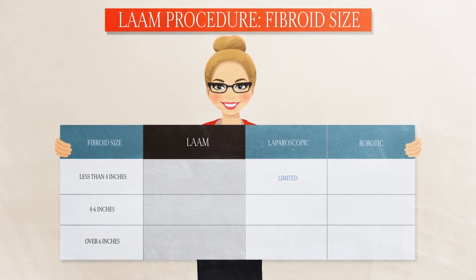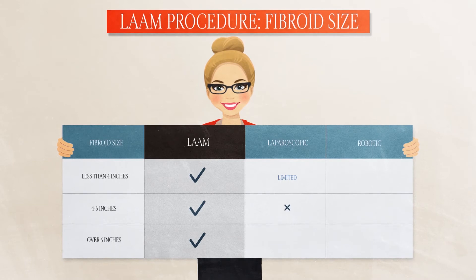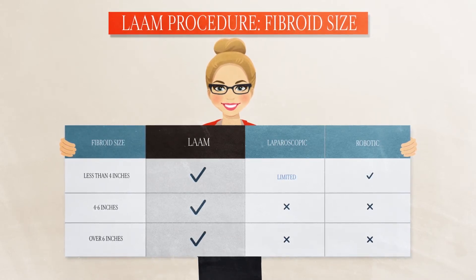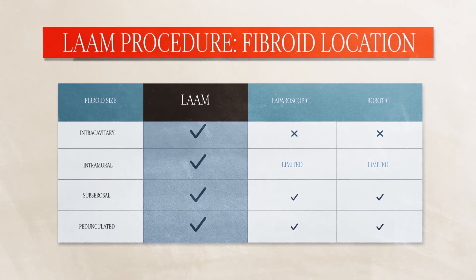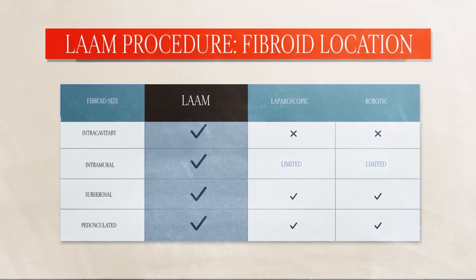Unlike laparoscopic or robotic myomectomies, the LAM procedure can remove uterine fibroids of almost any size, whether tiny or very large. LAM has yet another advantage over laparoscopic or robotic myomectomy: it can remove multiple fibroids of all types, regardless of their location in the uterus.